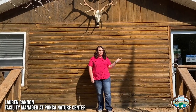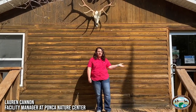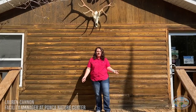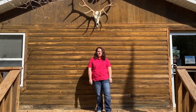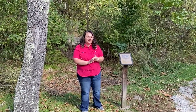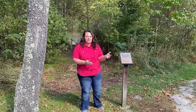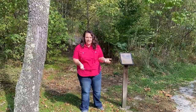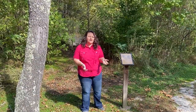Hi, my name is Lauren Cannon and I'm the Facility Manager here at the Ponca Nature Center in Ponca, Arkansas, and today we're going to be talking about the history of elk in our area along the Buffalo. So the main parts of habitat are food, water, shelter, and space, and one of the great things about this area along the Buffalo National River is it provides all of those things to the elk that we have in the area.